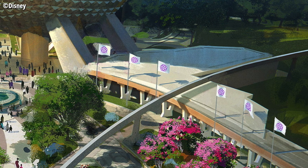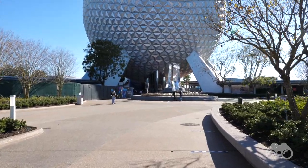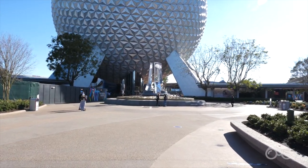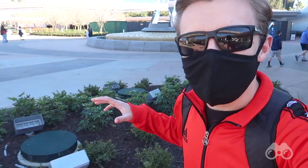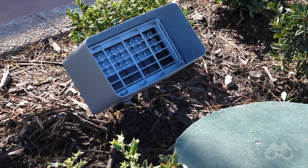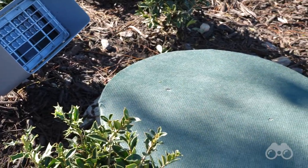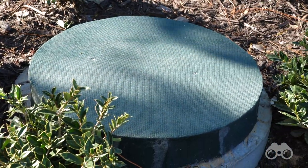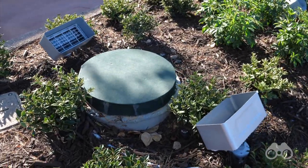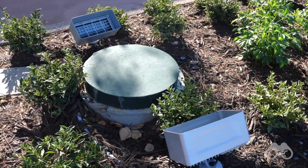When these flagpoles will be going up we don't know, but I'm guessing that'll be something they'll do overnight once they get the concrete footers installed on the other side of the fountain. It'll be very cool to see those come to life. You can see they already have all the lighting in place for these and the planters. It looks like these are going to be lit up pretty well at night. You're going to have the fountain, you're going to have the flags, and then of course you're going to have Spaceship Earth.